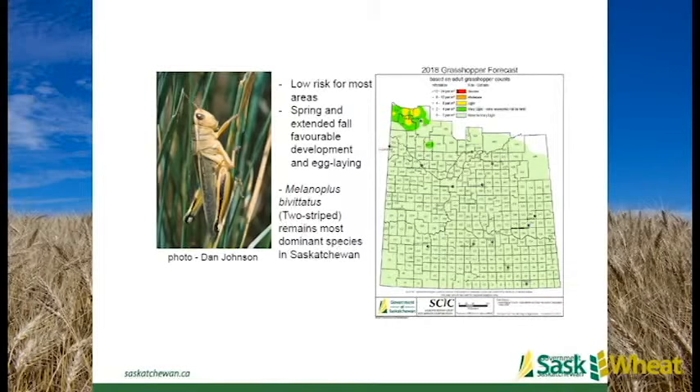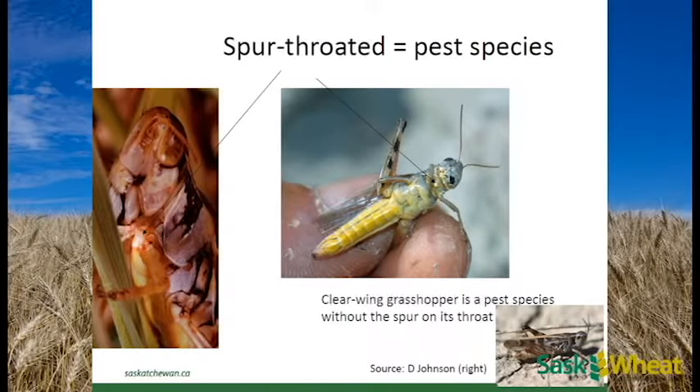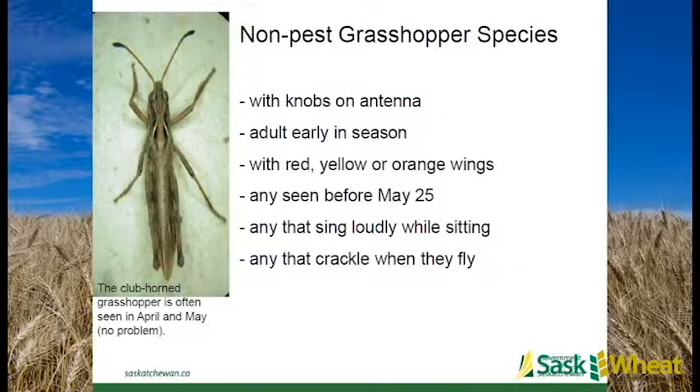Grasshoppers: we've had risk maps showing elevated risk in the Meadow Lake region, but not much elsewhere in the province. Long dry falls do favour grasshoppers, though it didn't show up significantly on this year's map despite last year's long dry fall - which is good news, but something to keep an eye on if we remain dry. There are quite a number of grasshopper species in the province; for pest species, look for a little spur under the throat. Non-pest species can be identified by knobs on the antennae, or red, orange, yellow wings, or noise when sitting or crackling when flying.